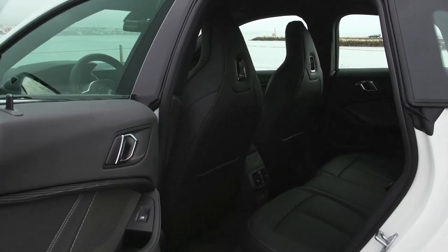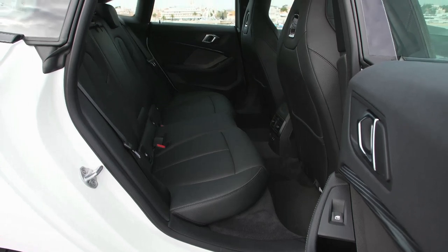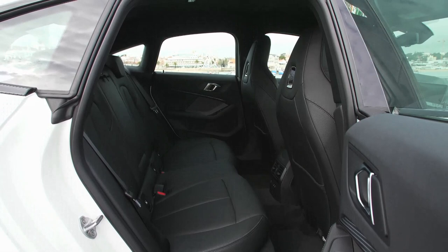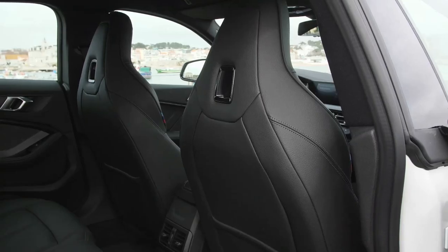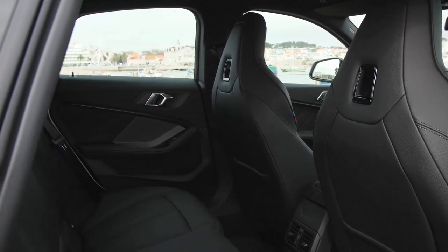The BMW 2 Series Grand Coupe can be locked and unlocked from a smartphone if the optional BMW Digital Key is specified. The engine can be started as soon as the smartphone is placed in its tray. The BMW Intelligent Personal Assistant is part of the control and operating concept.